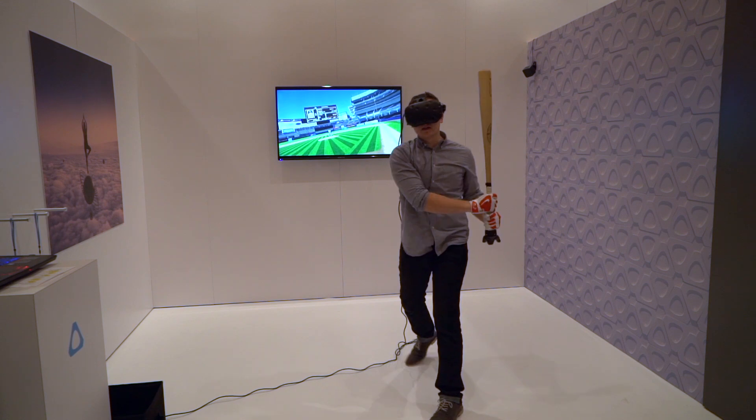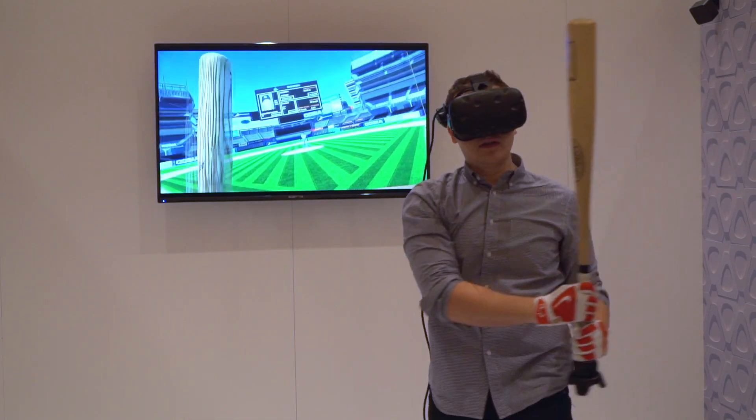Our first application is in professional baseball, where we are currently creating pitches and replicating them so that teams can use it for player development as well as scouting.